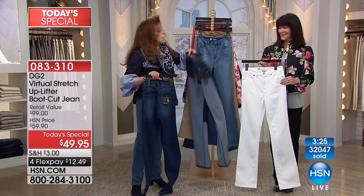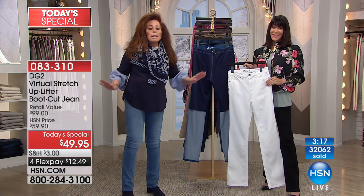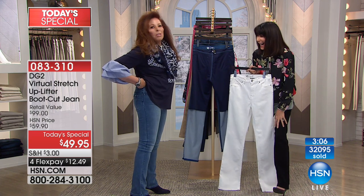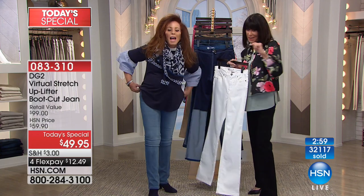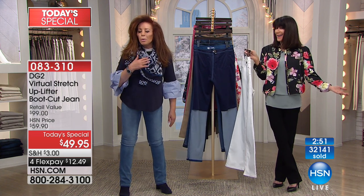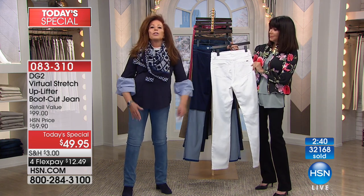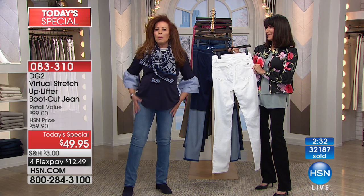This is a miracle. I'm 70-plus years old — I don't think I've shown my derriere for 15 years. Show that derriere, Diane! How cute is that! I love it! If you can't say that about your jeans, you need to invest. And we didn't even talk about the fact that for $12 and change on flex pay, you can change your attitude — new year, new you.